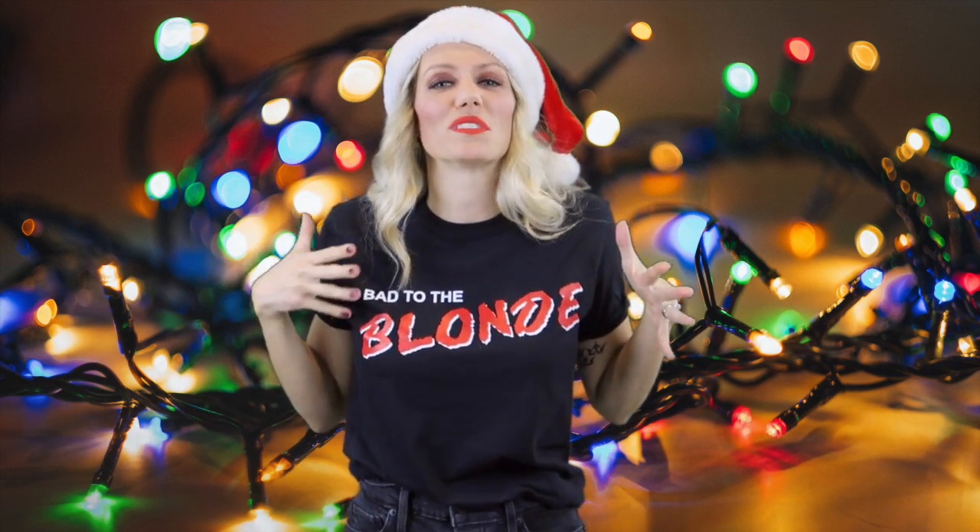This is the wardrobe staple in my closet. Hopefully it will be in yours too. And more importantly, it makes an excellent Christmas gift for the blonde in your life. If you know a super daring blonde like myself, hopefully you do. If not, you probably should live a little more. But this awesome, really cute black tee is a wardrobe staple.